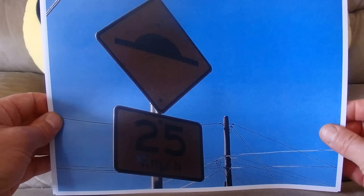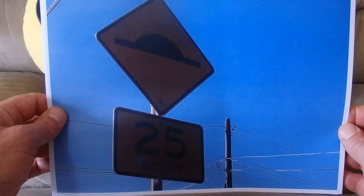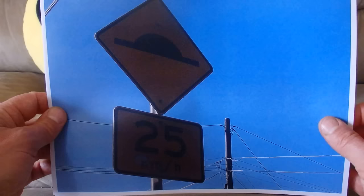There's a speed limit of 25 kilometres per hour, and the hump sign at the top indicates there is a speed hump in the middle of the road to slow down the cars. It's advisable to only drive at 25 kilometres an hour over that speed hump.